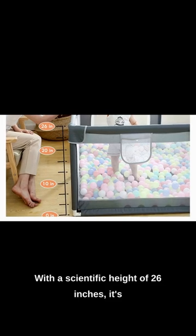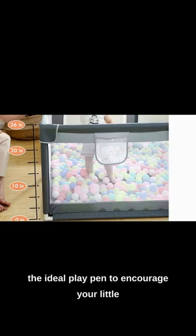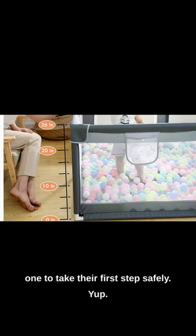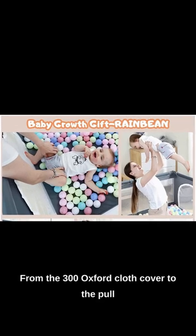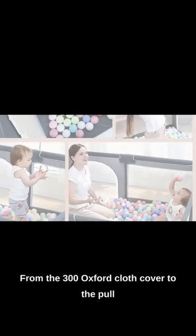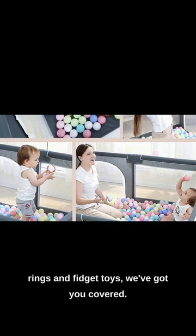With a scientific height of 26 inches, it's the ideal playpen to encourage your little one to take their first steps safely. And let's not forget all the goodies that come with it — from the 300 Oxford cloth cover to the pull rings and fidget toys, we've got you covered.